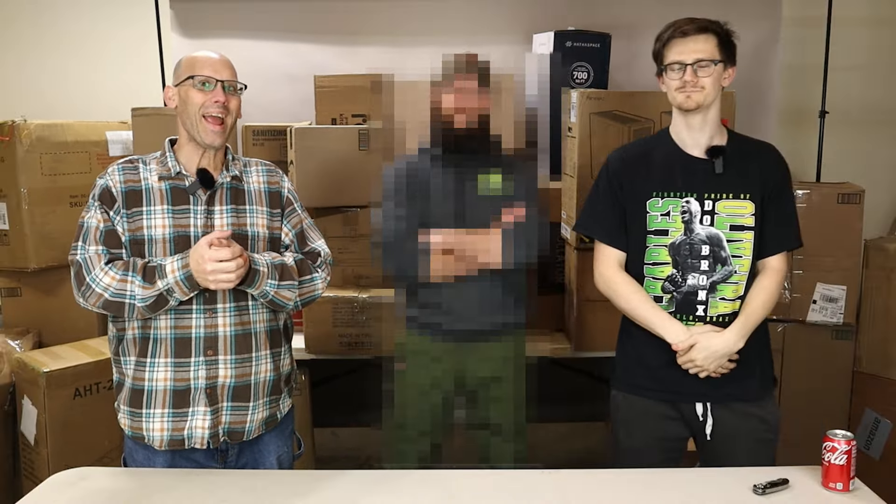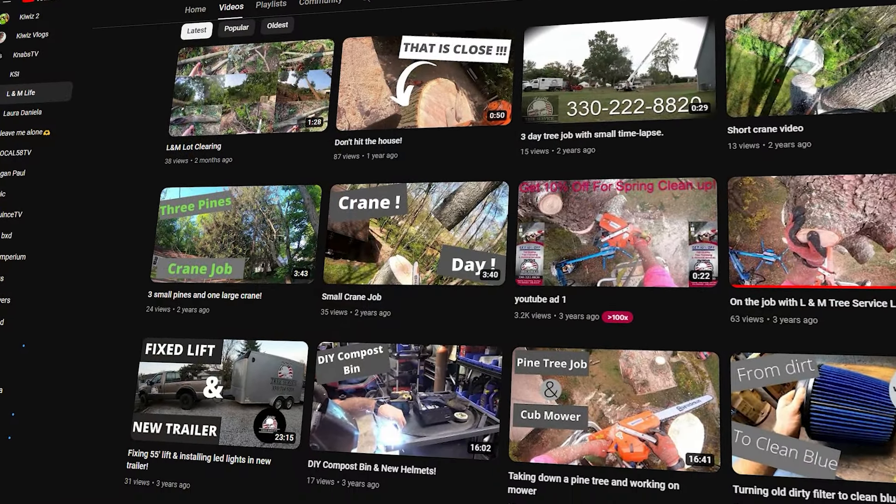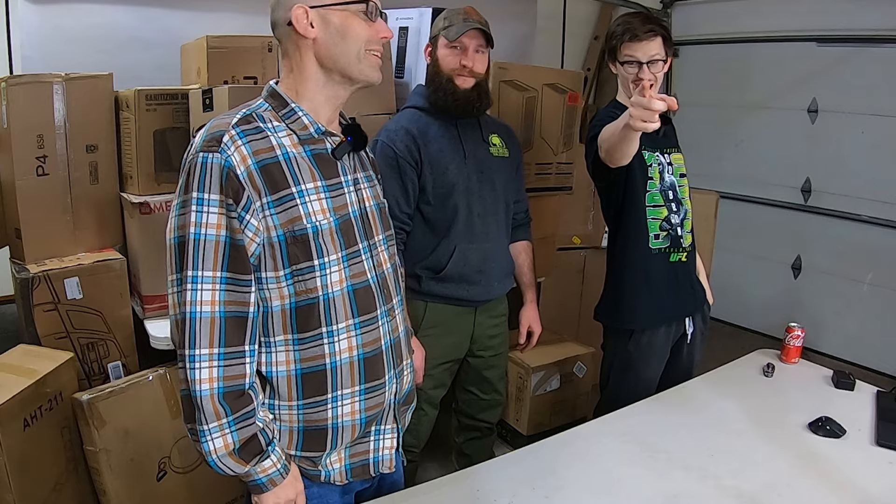We are back with another video and we have a special guest. We have a huge Amazon monster palette. If you guys see a person with a mighty thick beard, that's going to be Nephew Luke. Nephew Luke wanted to get into this Amazon game and see what it was all about. Check out Luke's YouTube channel, L&M Life. Shout out to Luke for that. We got a second camera in the house. Let's start opening some boxes.